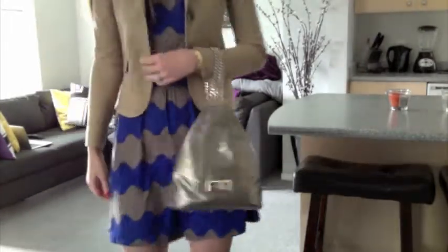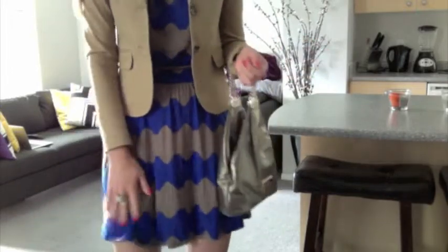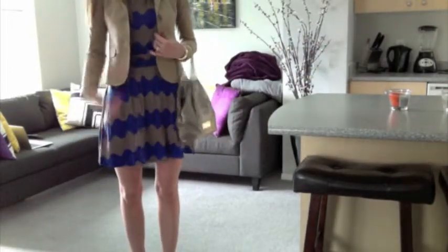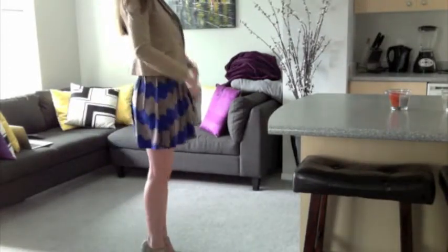I like it a lot. It is a little too short to wear to the office — what do you guys think? Would you wear this to an office? I think it might be a little too short. Anyway, that's my outfit for today.